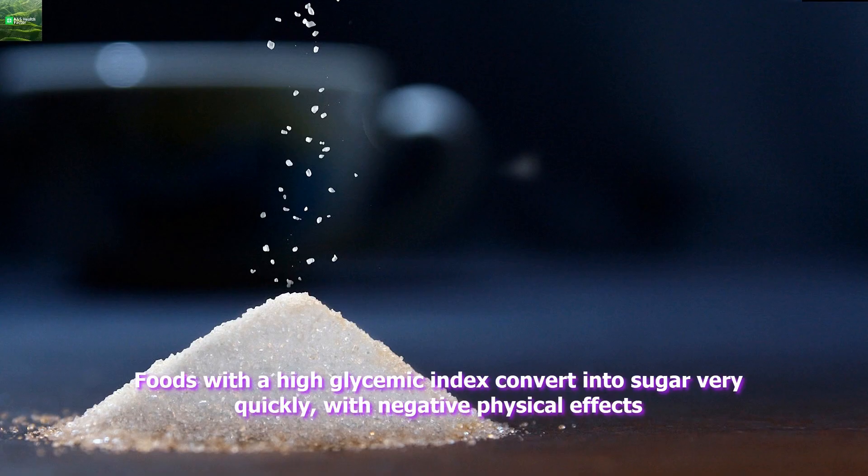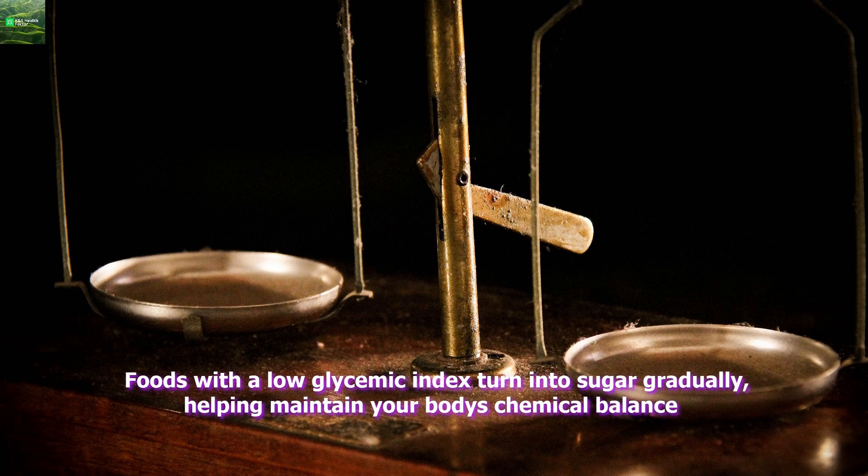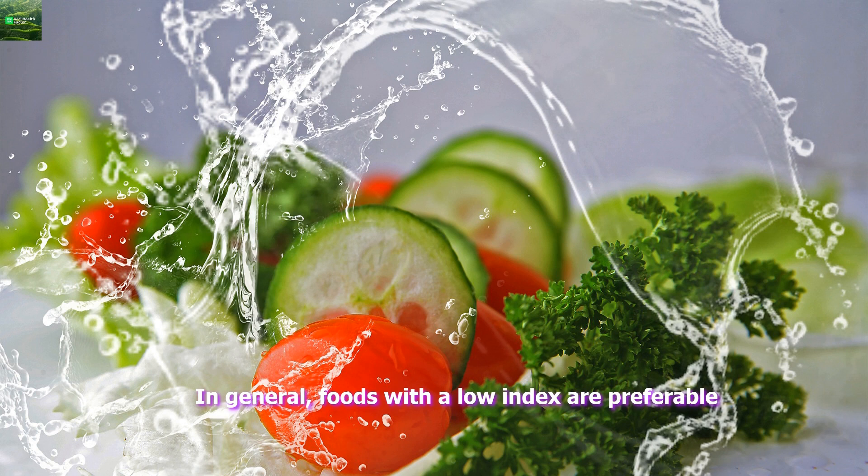Foods with a high glycemic index convert into sugar very quickly, with negative physical effects. Foods with a low glycemic index turn into sugar gradually, helping maintain your body's chemical balance. In general, foods with a low index are preferable.